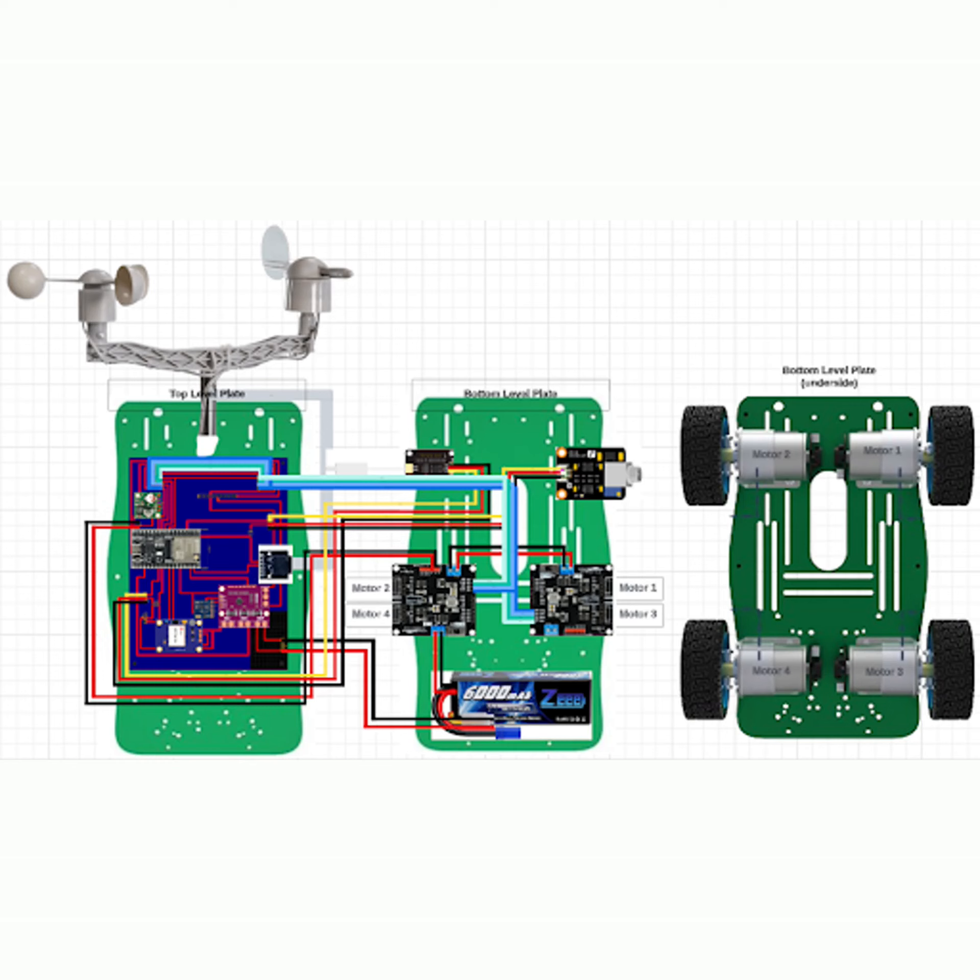The drone uses two AT8236 motor driver boards, which are also used to supply continuous power from the battery to the PCB and its components, the motors, and the satellite module. The drone hardware consists of three main systems: sensors, navigation, satellite, and communication.